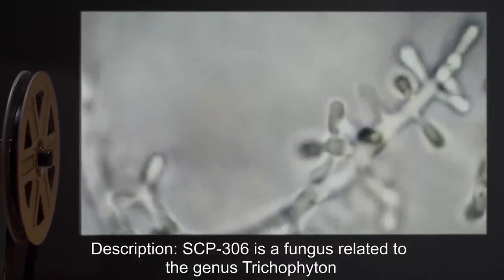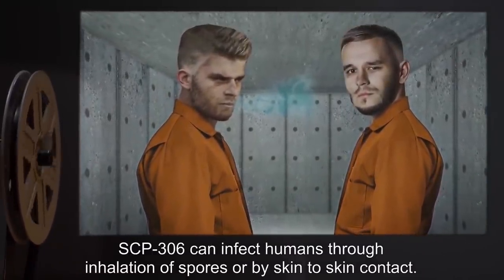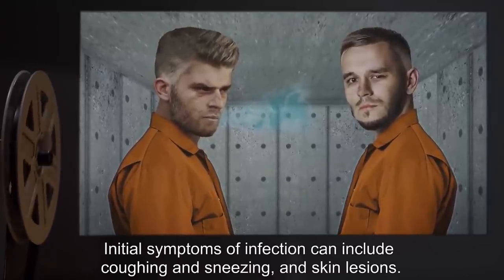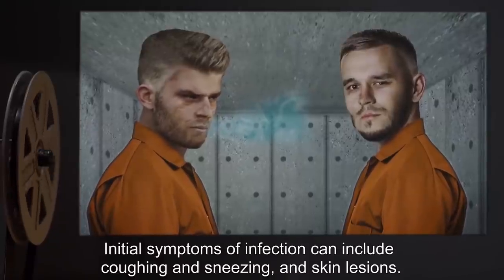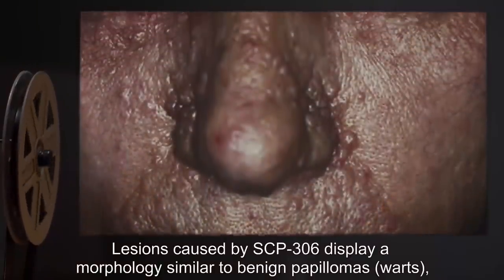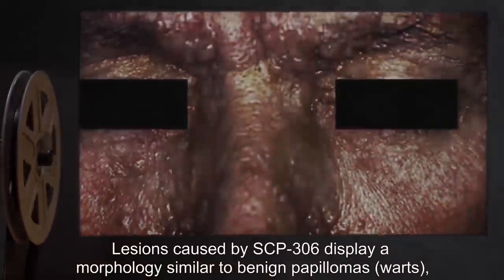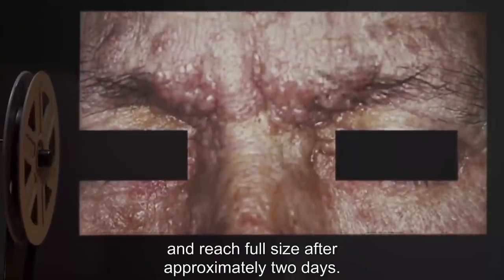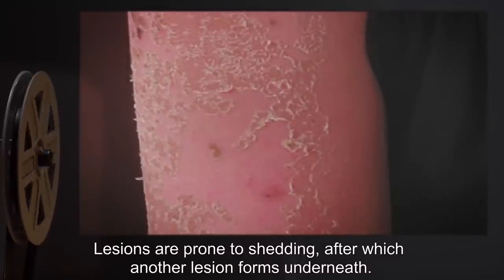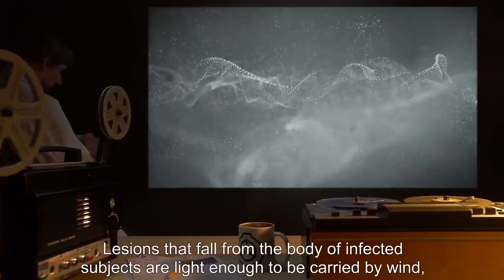Description: SCP-306 is a fungus related to the genus Trichophyton. SCP-306 can infect humans through inhalation of spores or by skin-to-skin contact. Initial symptoms of infection can include coughing, sneezing, and skin lesions. Lesions caused by SCP-306 display a morphology similar to benign papillomas and reach full size after approximately two days. Lesions are prone to shedding, after which another lesion forms underneath.